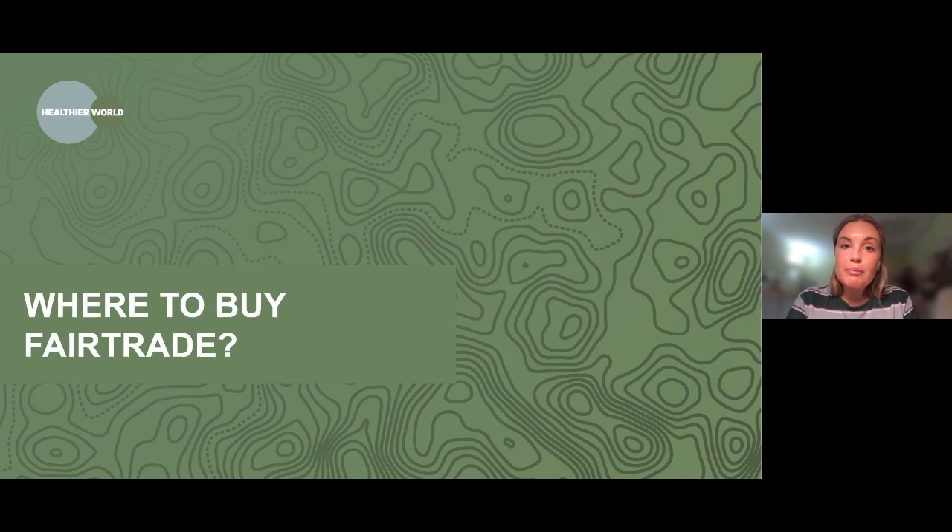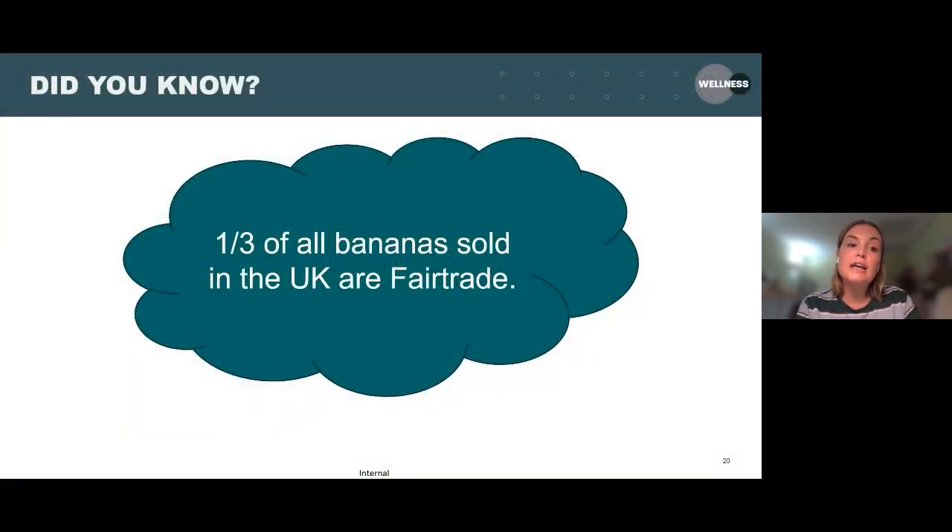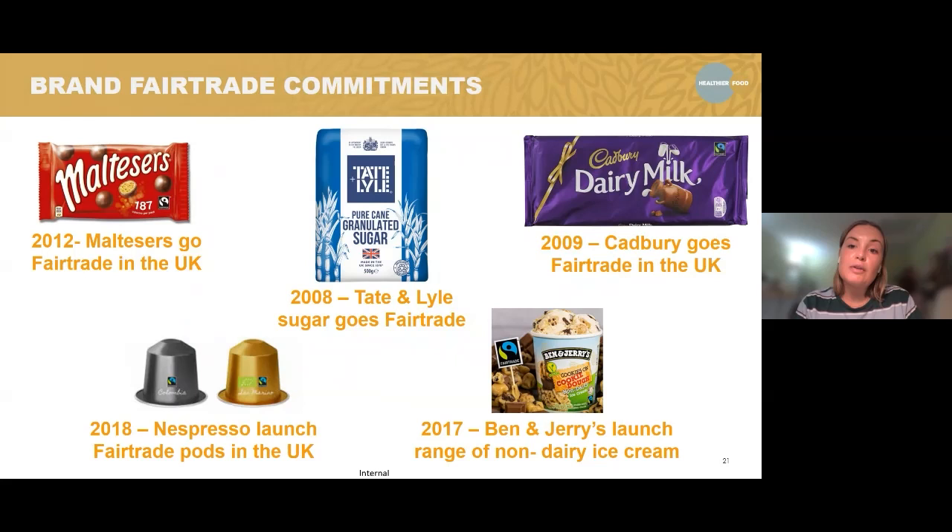So what about where you can buy fair trade? In the UK, currently about a third of all bananas sold are fair trade. There are lots of different brands which have made commitments over the years — which shows how prevalent fair trade has been in the UK.